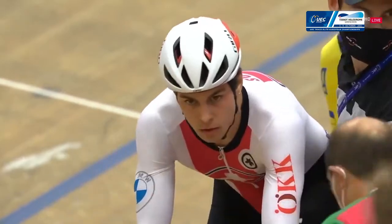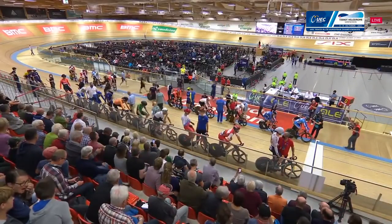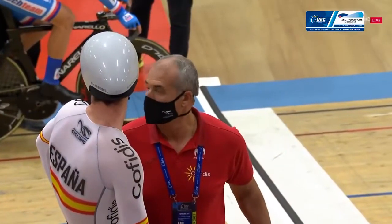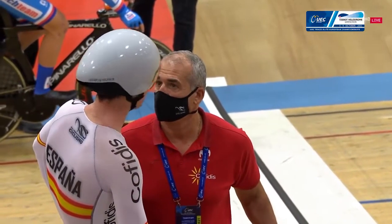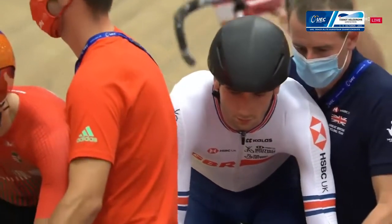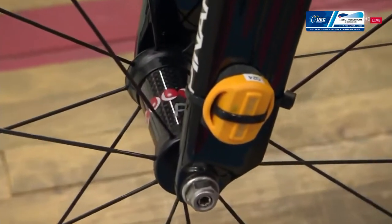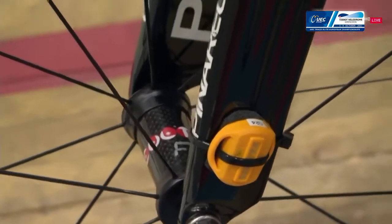We're looking at one of the most experienced riders in this field, Niko Selenati from Switzerland. There are only two standout riders here that have been around for a long time: Selenati is one of them, and Röga Václav from the Czech Republic is the other. With the exception of those two, we've got a very, very young field indeed.